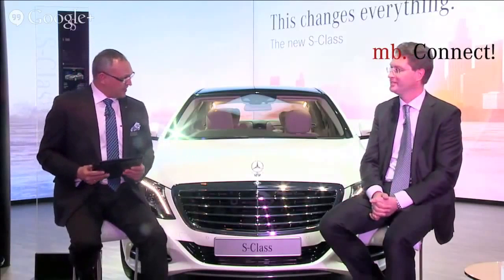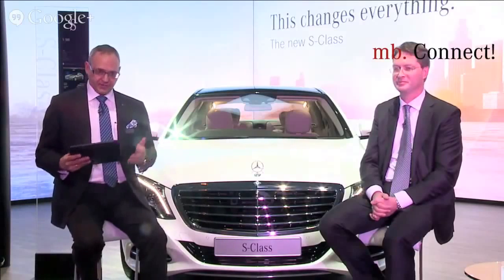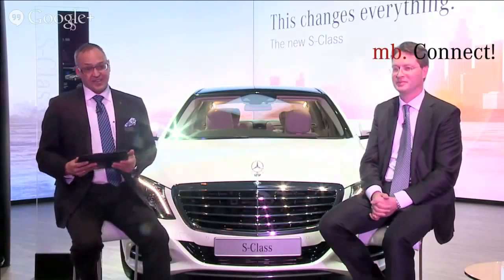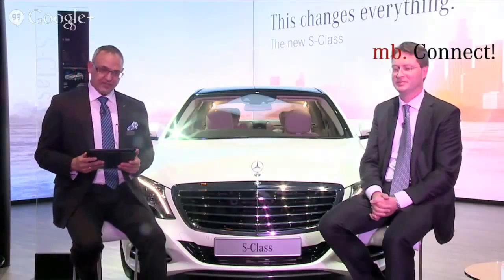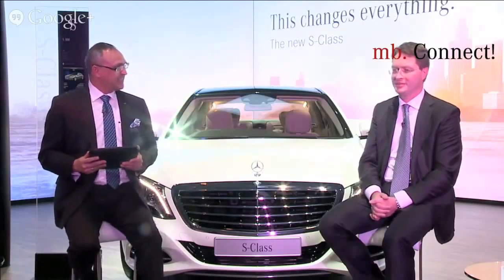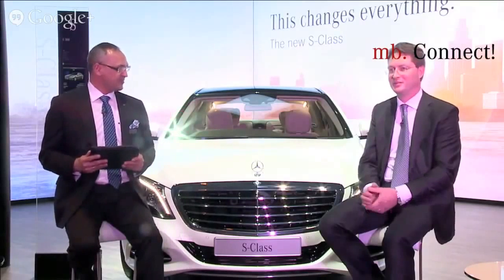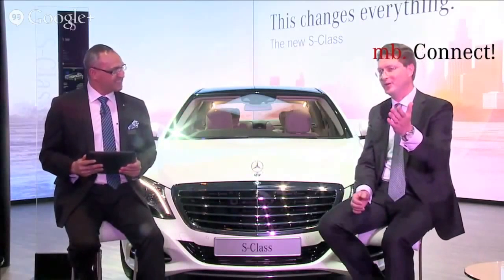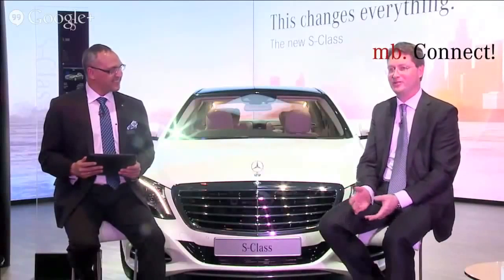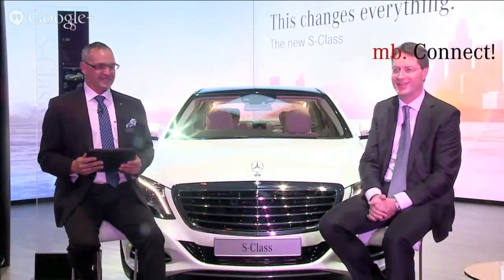Thank you, Ola. Dear friends, we are heading to the Mercedes-Benz press conference here at the Auto Expo in Noida, Delhi. 30 minutes are already over. Thank you everybody for all the questions. Thank you, Ola, for being with us at the first AMG Connect in 2014, and wish you all the best for the future. A big thank you to all of the Mercedes fans that joined us online. Great to be here in India — we're getting ready for the press conference and to launch some new cars.